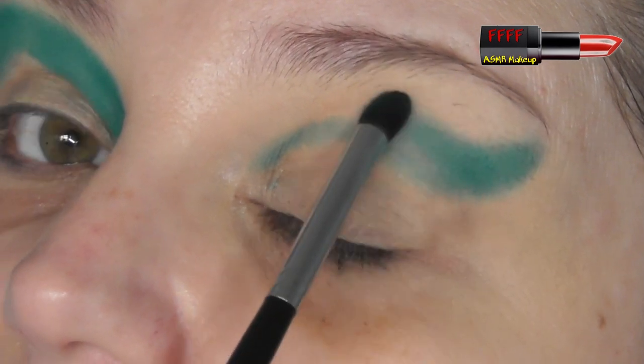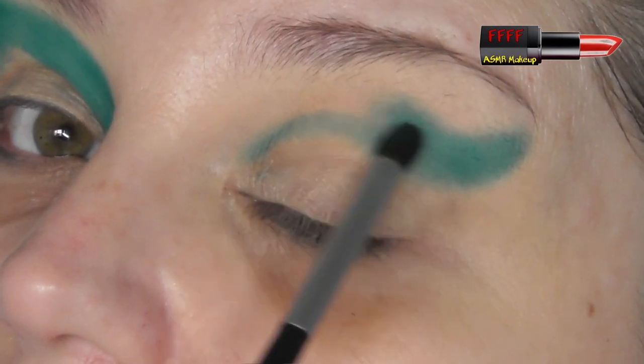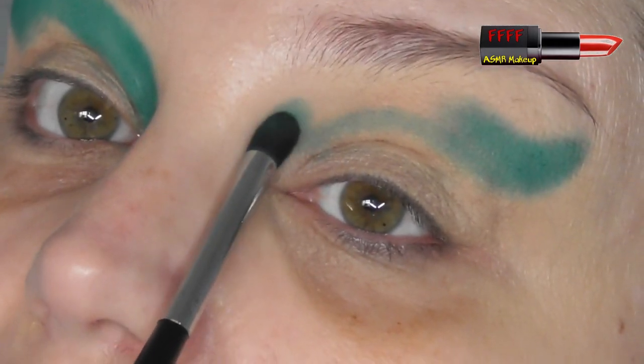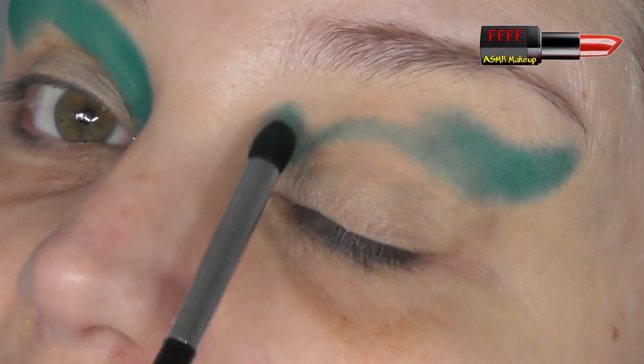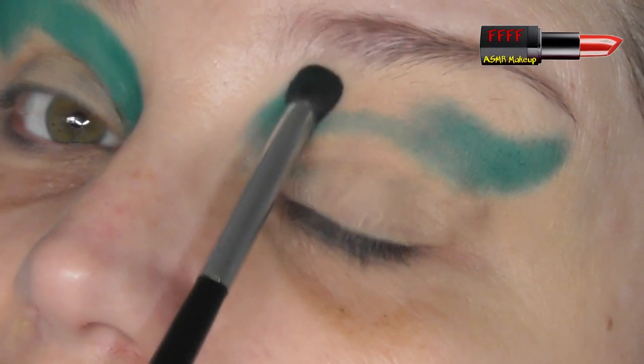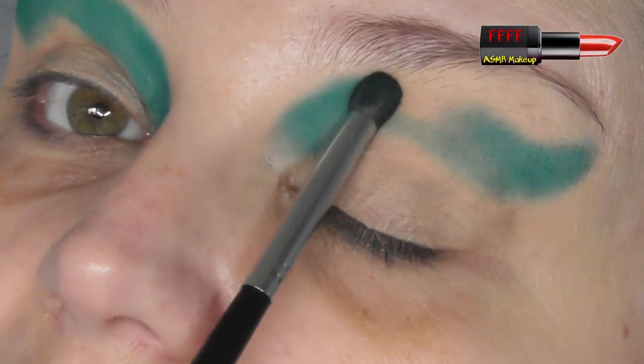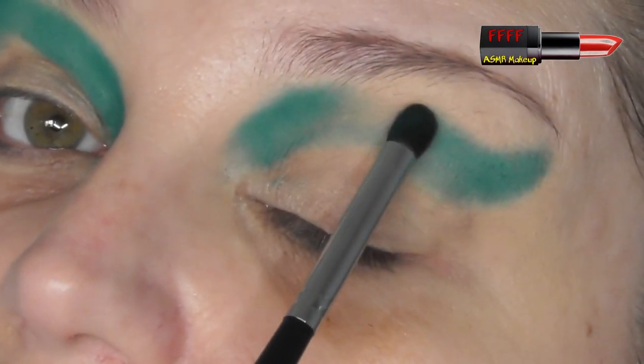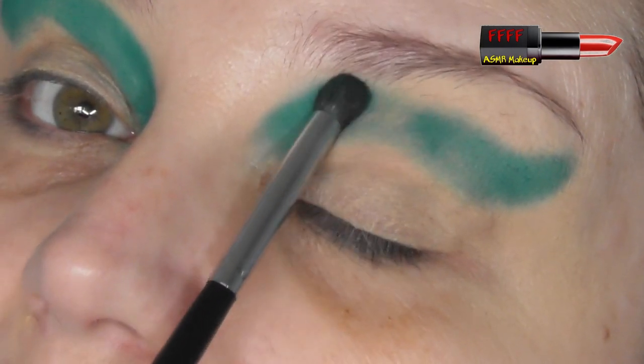If you find that you've blended a bit too much and some of the colour's gone patchy, just tap the colour back on again. The reason I'm doing this on an unset base is because I really want these colours to punch. If you don't want them quite as bright, you can do it on a set base — they'll apply a little bit lighter. If you're just getting into using colour, starting off on a set base may be better for you.